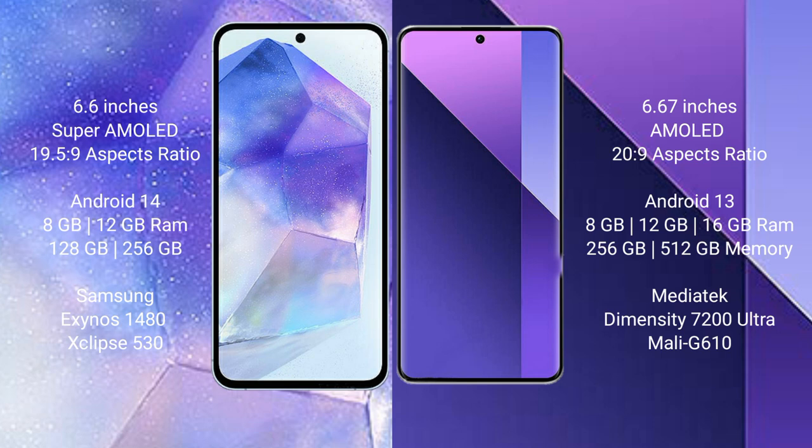The Samsung Galaxy A55 runs on Android 14, comes with 8GB or 12GB RAM and 128GB or 256GB internal storage, with the Exynos 1480 processor and Xclipse 513 GPU chipset. The Redmi Note 13 Pro Plus runs on Android 13, comes with 8GB, 12GB, or 16GB RAM and 256GB or 512GB internal storage, with the Dimensity 7200 Ultra processor and Mali-G610 GPU.